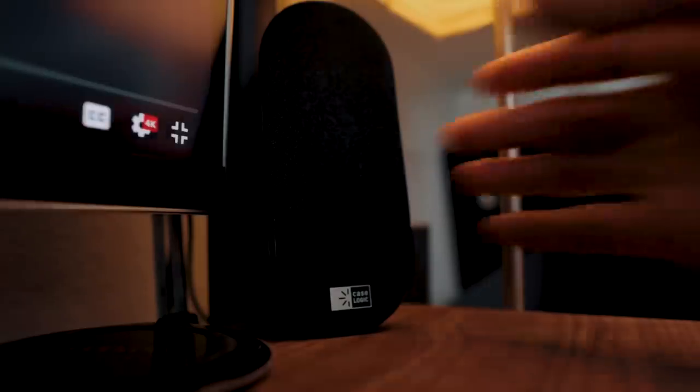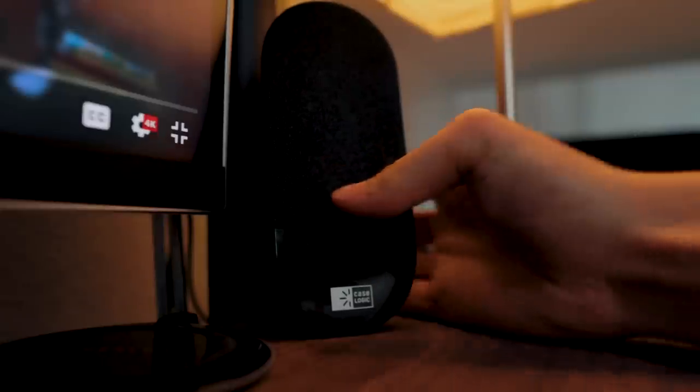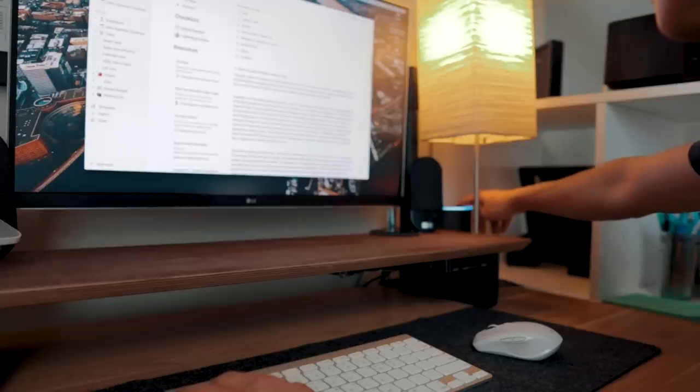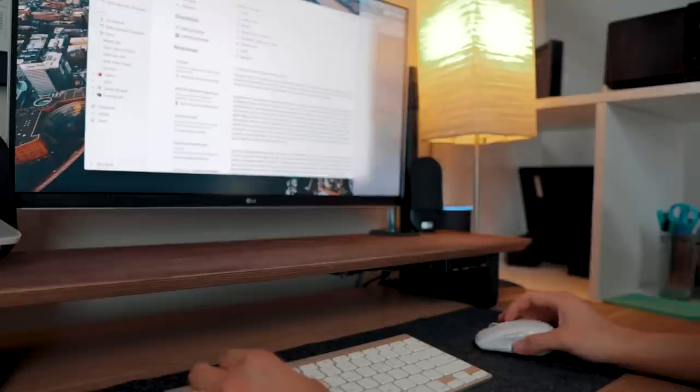The speakers I've had for almost eight years — they're from Case Logic, nothing spectacular, they just plug directly into the monitor and work fine for watching YouTube or Netflix. I use headphones when editing video, so I don't need high-end speakers at the desk. When I want to listen to music I usually sync it to my Amazon Echo, which fills the entire room. It's also great as an alarm, timer, and for general reminders — it just sits at the corner of my desk and it's really nice to have.